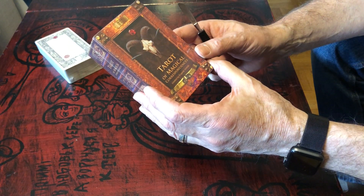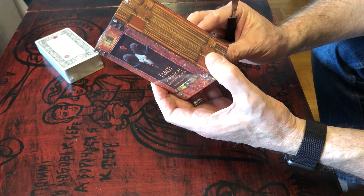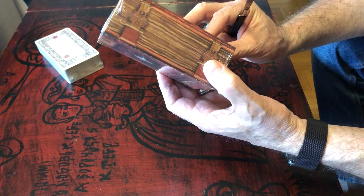Today we received Tarot of Magical Correspondence and now I will do this small unboxing.